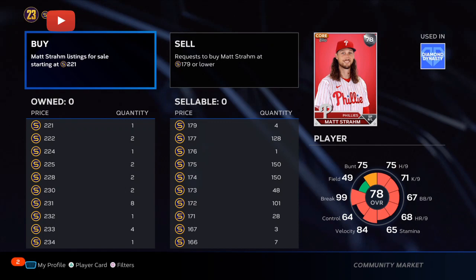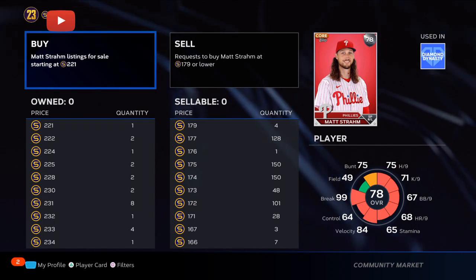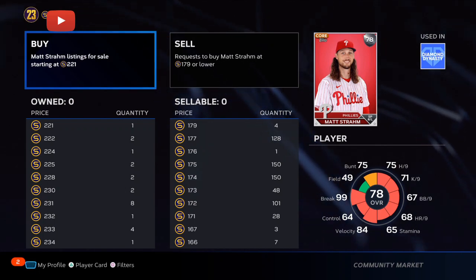Buy 30 to 40 of them. You already play the game, you already have ways to make stubs — leave them in your binder, and when they get upgraded, you're going to be making lots of stubs.